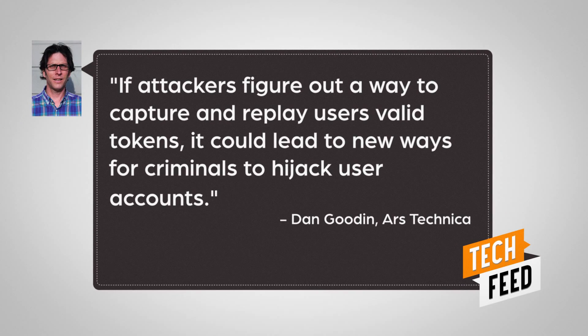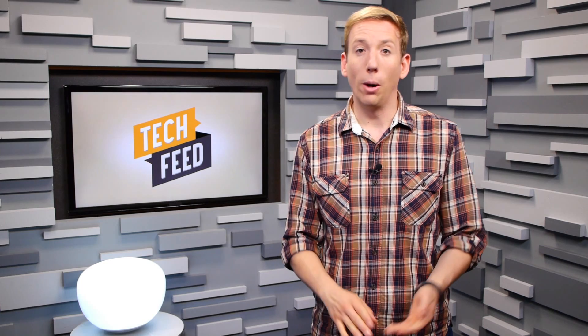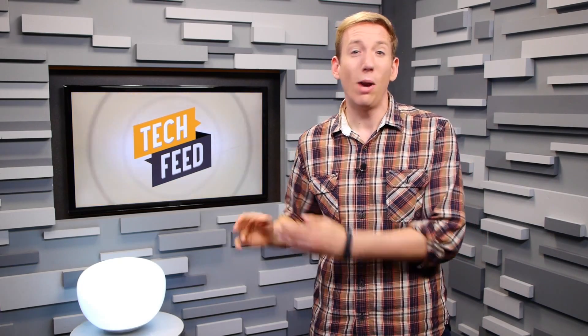According to Dan Gooden of Ars Technica, quote: "If attackers figure out a way to capture and replay users' valid tokens, it could lead to new ways for criminals to hijack user accounts." Or, you know, you could skip the whole fingerprint authentication thing and stick with the regular old password.